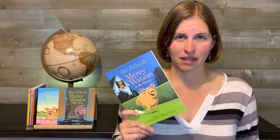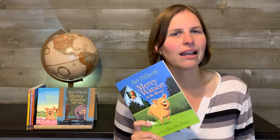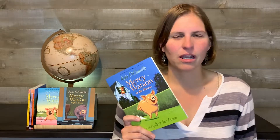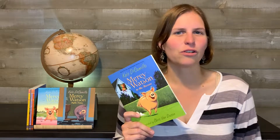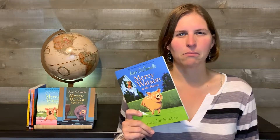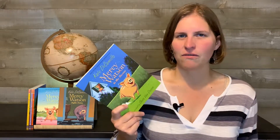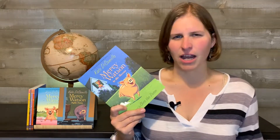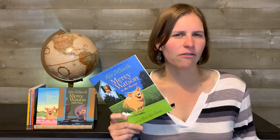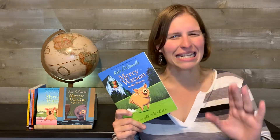This is about Mercy the pig who lives with Mr. and Mrs. Watson on Deckawoo Drive, and their next door neighbors, two elderly sisters, Eugenia Lincoln and Baby Lincoln. Eugenia hates this awful pig Mercy, and Baby thinks she's pretty fun. Mercy loves to get into trouble — all kinds of hijinks. She's always in pursuit of fun, chaos, and toast with a great deal of butter.